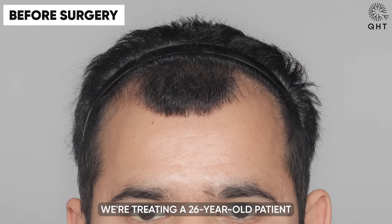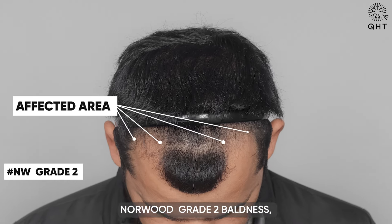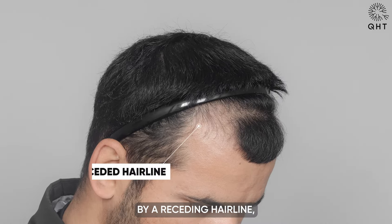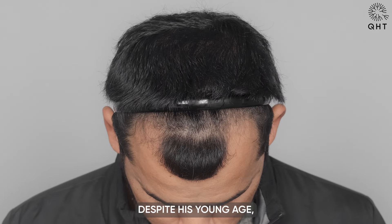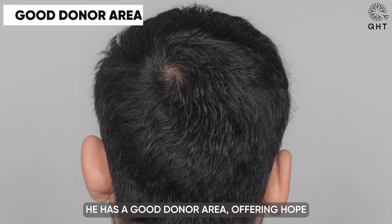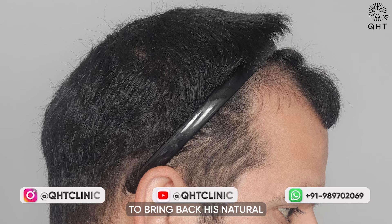We are treating a 26-year-old patient at QHT Clinic with Norwood Grade 2 baldness, characterized by a receding hairline, thinning on the frontal head and mid-scalp area. Despite his young age, he has a good donor area, offering hope for effective hair restoration to bring back his natural hairline and confidence.